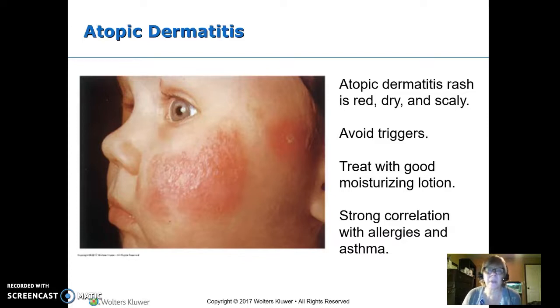Often it's things that come in contact with the skin, so soaps, detergents, perfumes, powders, anything like that. These are the kids who need the hypoallergenic diapers, diaper wipes, detergents. One of the problems is the skin gets really dry, so we want a good moisturizing lotion on it. This does have a strong correlation both to allergies and to asthma. Atopic dermatitis, allergies, and asthma are kind of a trio that go together.